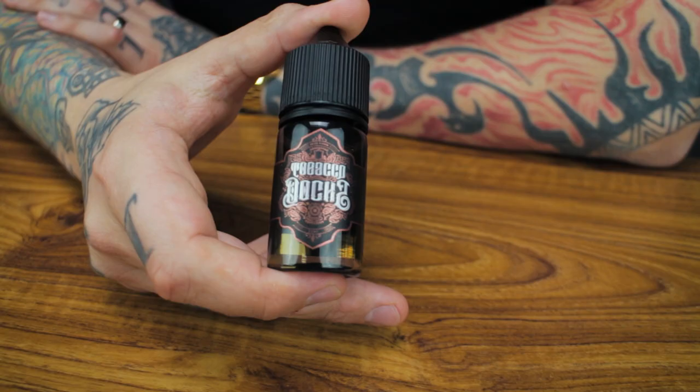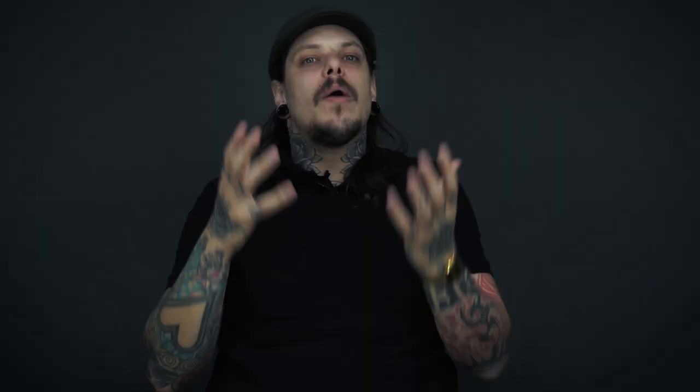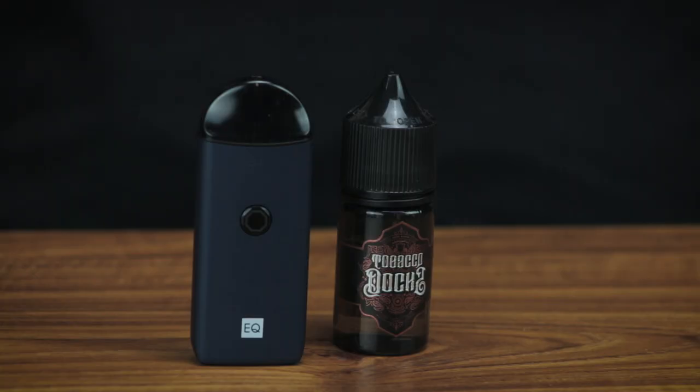We have the Innokin EQ versus Tobacco Docks Caramel Tobacco. Some of you will be thinking: how can a pod system go against a liquid? How can they battle it out? Well, they can battle it out because I'm gonna say which one's gonna go through to the final myself, so it's all good.